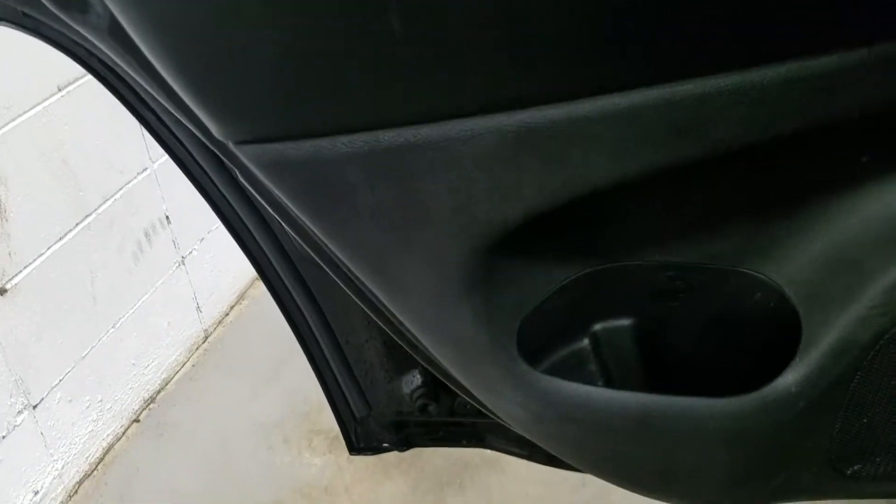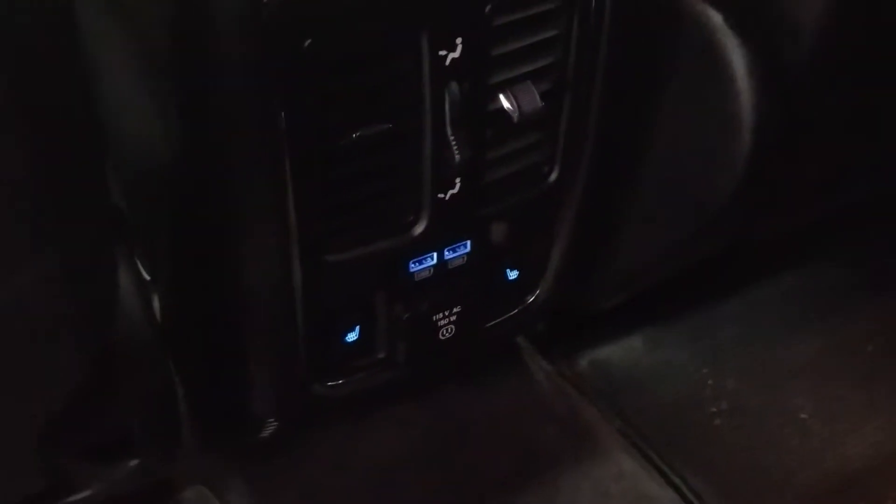Rear passengers can enjoy tons of door storage as well as power windows and more storage in the rear of the driver and passenger seat. At the back center console we have a ventilation system as well as dual USB ports, dual heated seats, and an AC outlet.